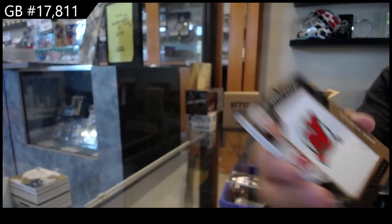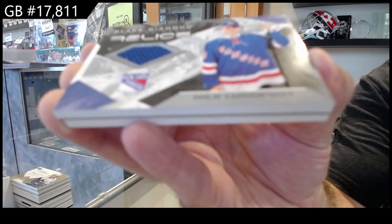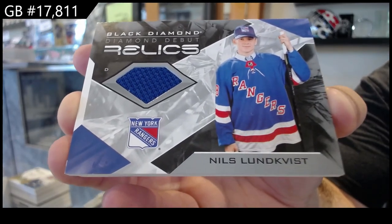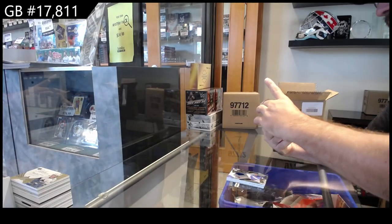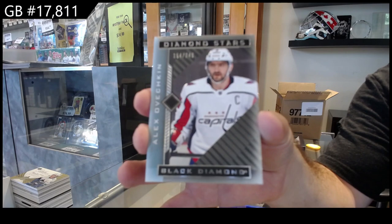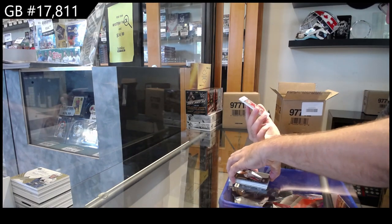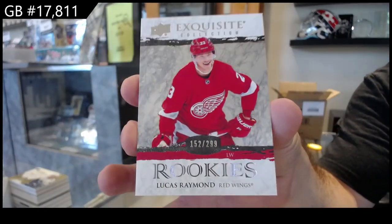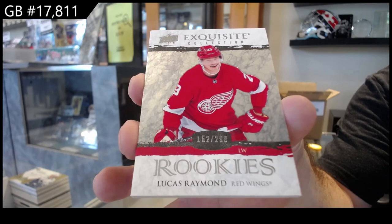That is filthy. We've got a Lafrenière Diamond Debut Relics, New York Rangers. Diamond Stars of Alex Ovechkin to $2.49. And we've got a nice finish — $2.99 Exquisite Rookie, Lucas Raymond. There we go.